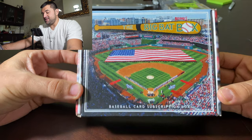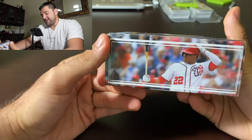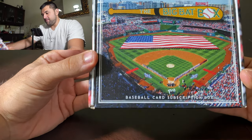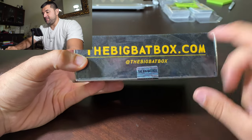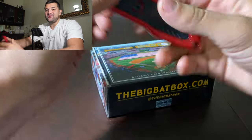Today what we have here is the Big Bat Box August Edition right here. Check it out. We got Juan Soto right there, we got the Nationals Ballpark. This is the monthly subscription box. TheBigBatBox.com at TheBigBatBox. I'll put the link down below and let's get into it.